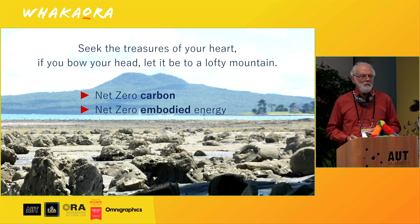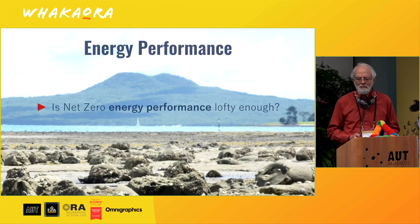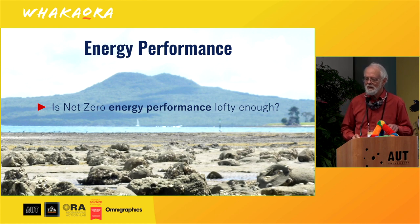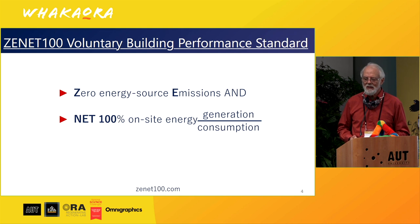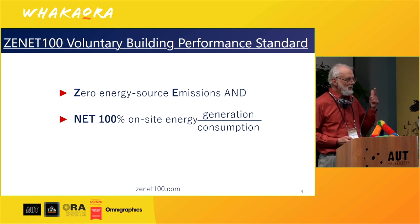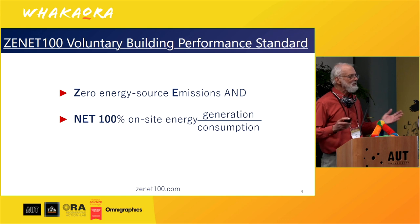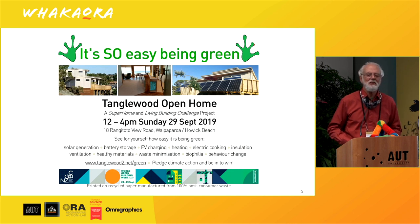Net zero carbon and net zero embodied energy are significant lofty challenges, but is net zero energy performance lofty enough? I don't think so, especially here in Auckland. So I created a challenge: Zenit 100, a Voluntary Building Performance Standard, built for zero energy source emissions and net 100 per cent on-site energy generation over consumption. In other words, generate twice as much as you need. Sounds crazy — but we did it by accident. It's really easy.